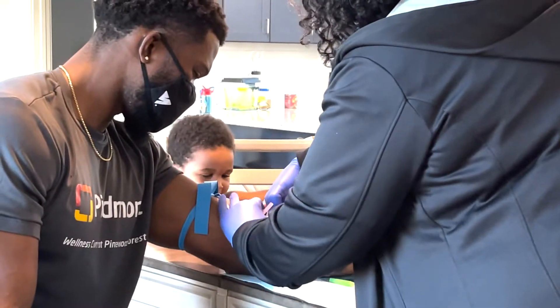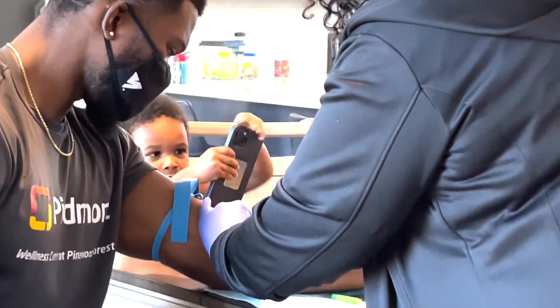Two days later, on Friday morning, the phlebotomist arrived five minutes early, completely prepared, ready to knock this thing out. As some of y'all might know, dad life never stops, so my two-year-old popped up and had to see what was going on. The entire process was actually very smooth.